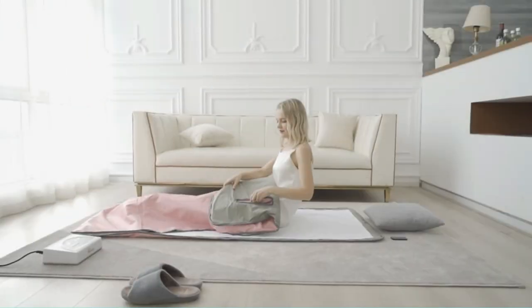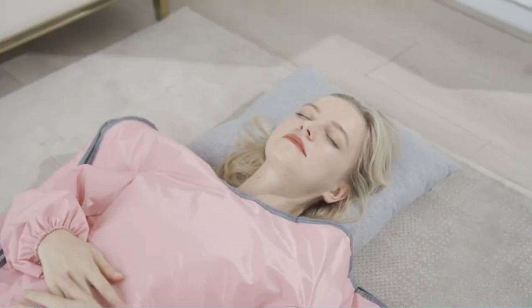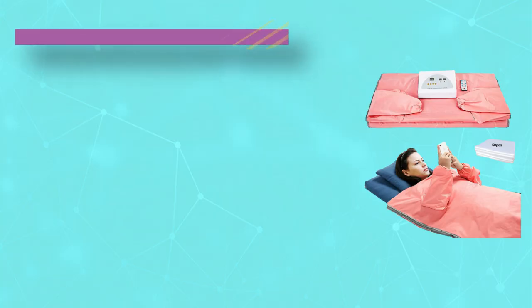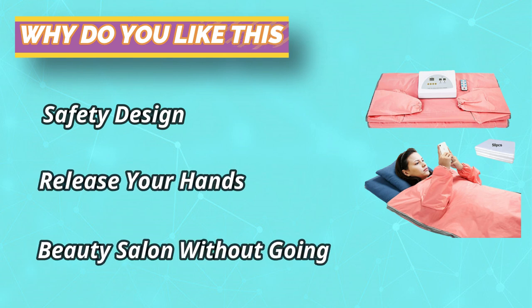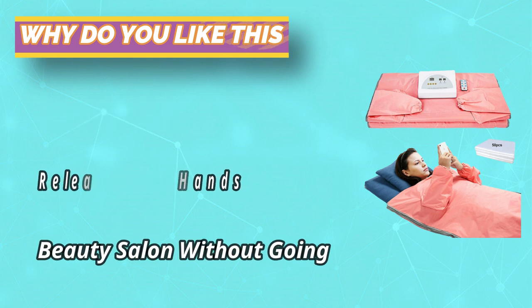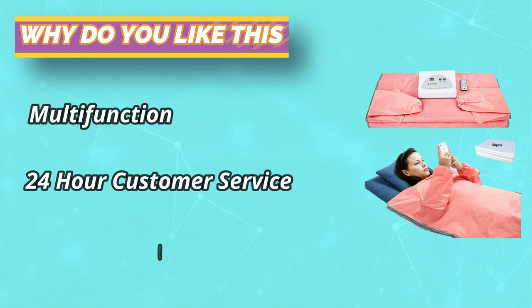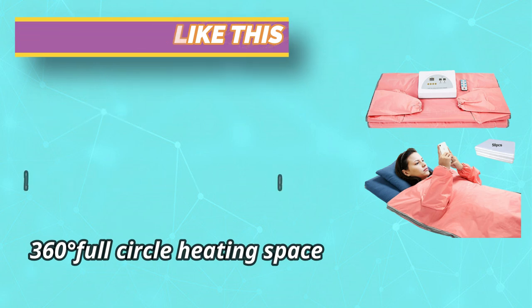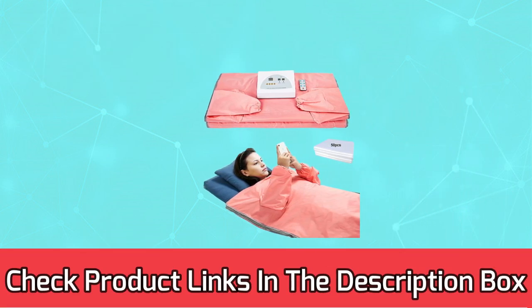Tip 1: Please don't fold the sauna blanket until it cools down. Tip 2: Please don't put it in a place like a sofa or bed to store heat. Designed with two sleeves with elastic wristbands — the sleeves do not heat; their function is to lock the heat and release your hands. This sauna blanket wraps your whole body in a 360-degree full-circle heating space while you can stretch out your hands to drink water or read magazines. For current prices and discount, check links in the description box.